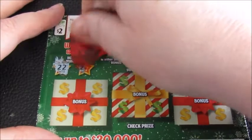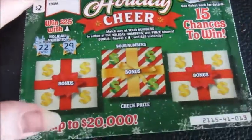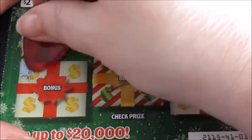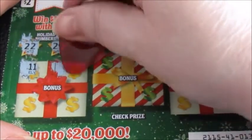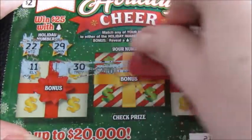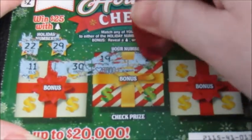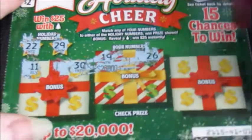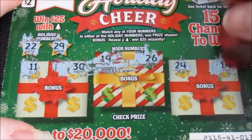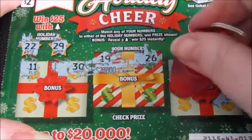Going to zoom y'all in a little bit more — there you go. Let's see: 11, 30, 19. The scratcher's not doing very good on this ticket. 26, 26, 24, 14, 16.